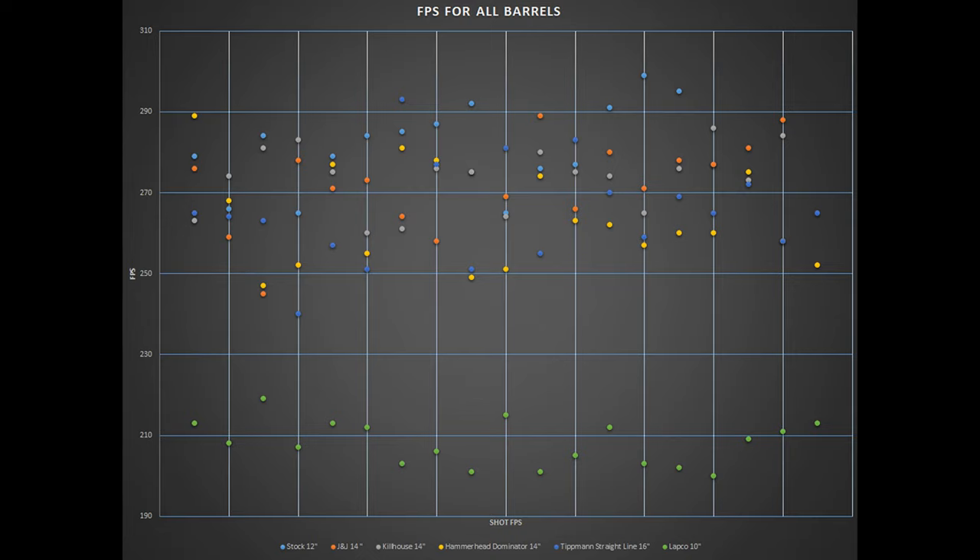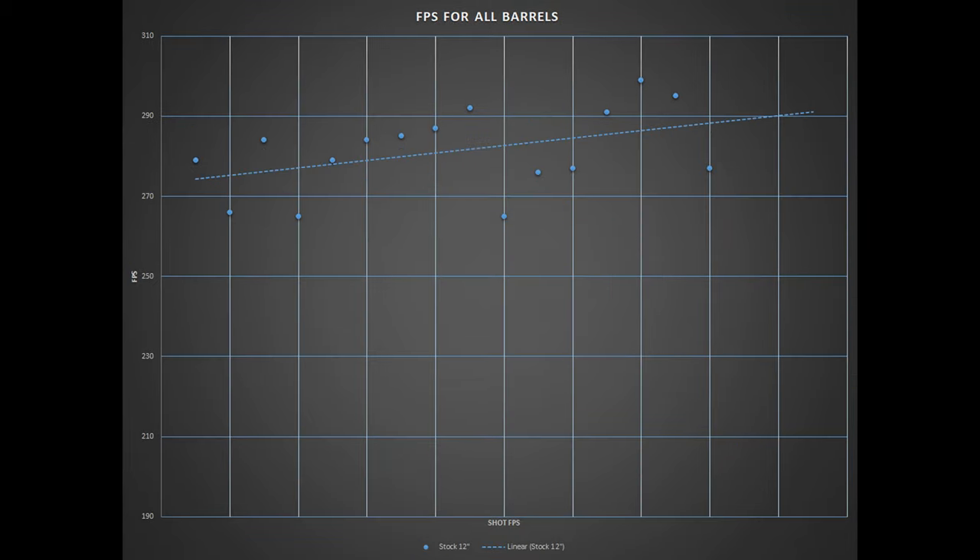For the FPS tests, I shot one 19-round magazine through each barrel, reporting each FPS reading and plotting them on a graph to give a rough estimate of how consistent the FPS is. Taking a look at the stock barrel for control, we can see that the highest FPS was 299, just below the maximum at most fields. The minimum clocked in at 256 FPS, giving us a 34 FPS difference, with an average FPS of 281.3. This will be used later to determine the efficiency and consistency of the six barrels.